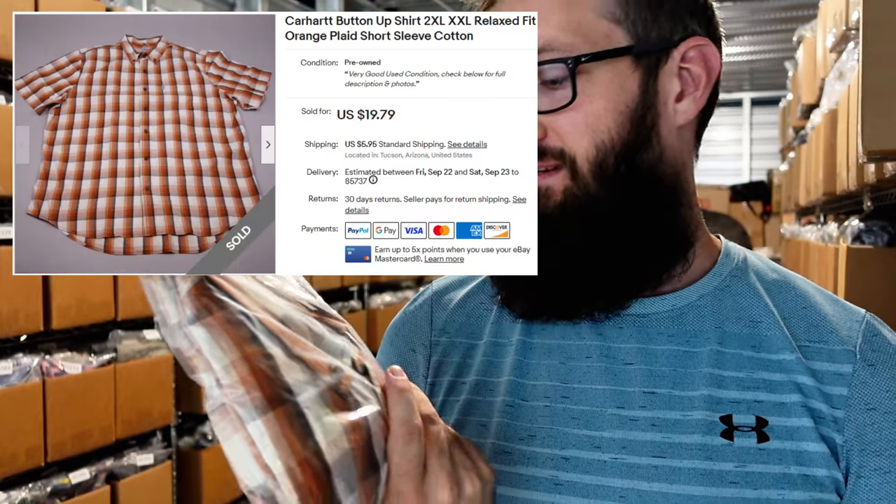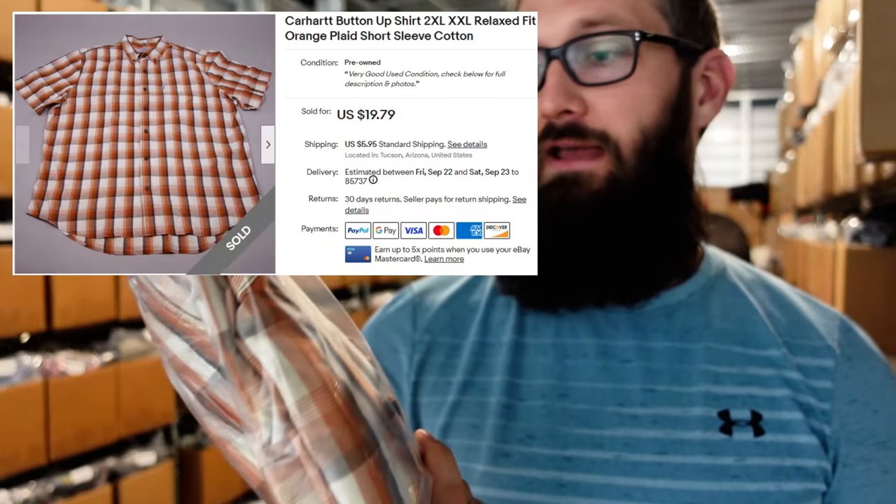Next up, we have this Carhartt 2XL button-up shirt. It is the relaxed fit, pretty good pattern and a good size. Sold for $20 plus $6 shipping, and I believe I paid $5 for it.